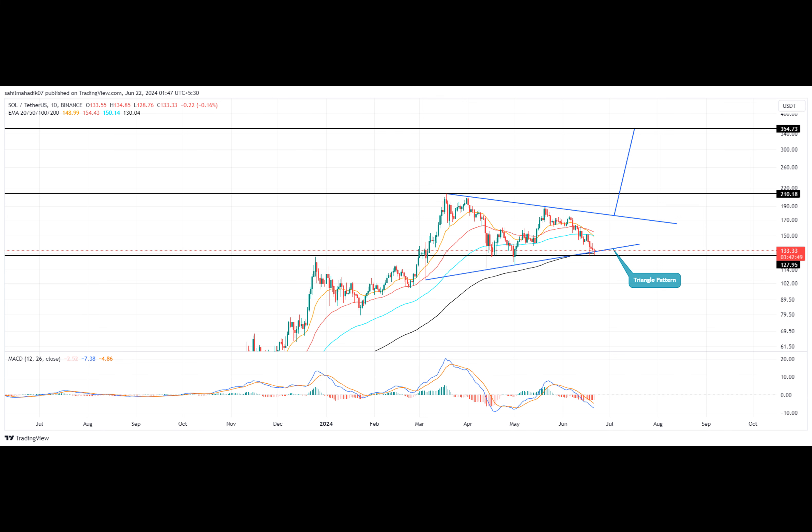Over the past three months, Solana's price has been moving sideways, creating a symmetrical triangle pattern in its daily chart. This pattern suggests that the price is poised to build momentum for a higher rally. However, amid the recent market correction, the Solana price plunged from $188.9 to $132, registering a loss of 30%.